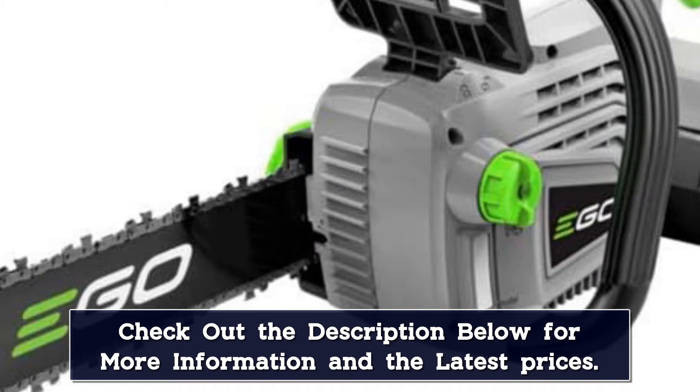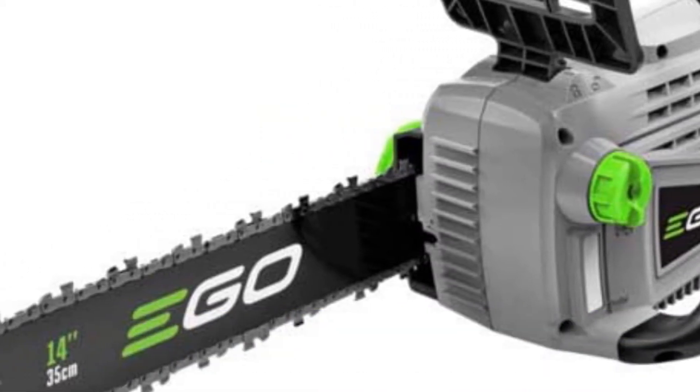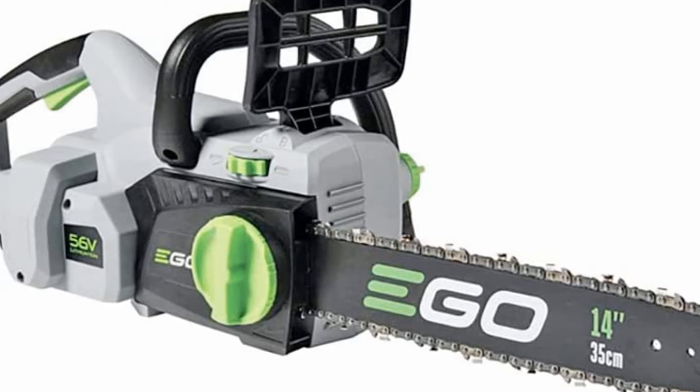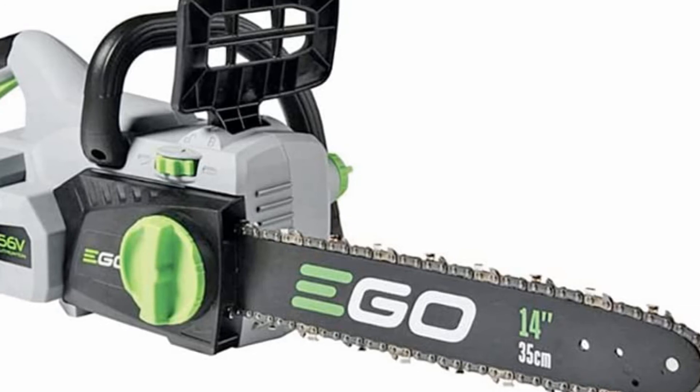The battery can handle roughly 100 cuts in a single charge, and recharges reasonably quickly. The tool is powerful enough to cut through limbs up to a foot thick — not too shabby for a battery model. At nearly 12 pounds, this chainsaw is a bit heavier than some lighter-duty models. A 5-year warranty backs it, and the battery is warranted for 3 years.